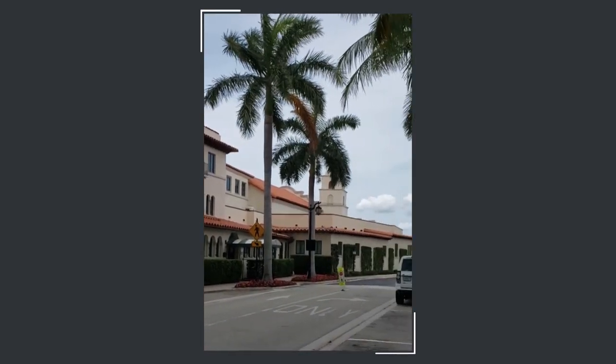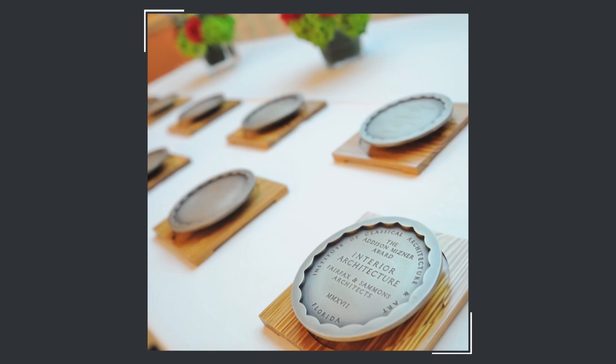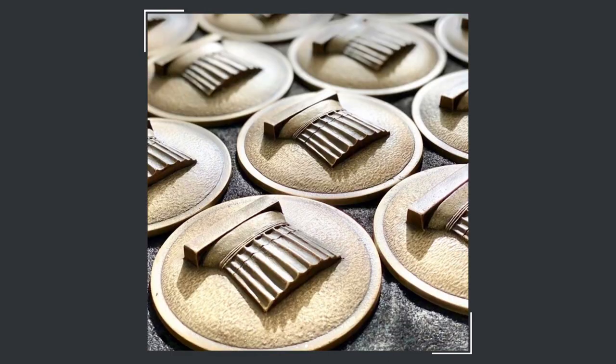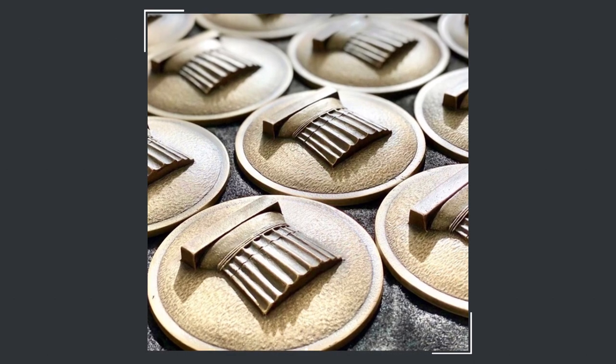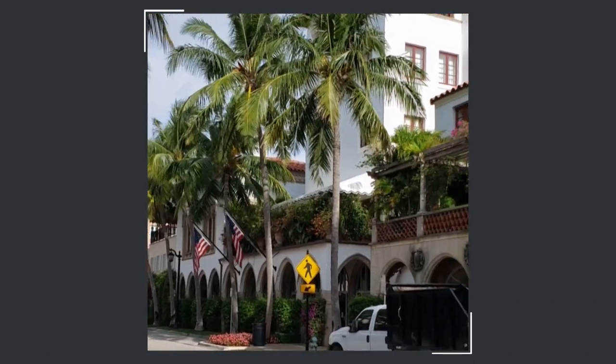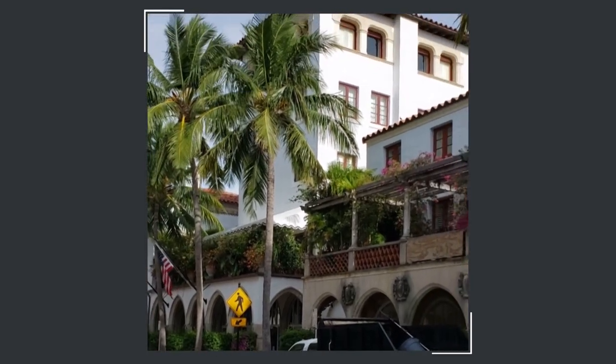It's no wonder that the Florida chapter of the Institute of Classical Architecture and Art named their annual award the Addison Meisner Medal as a tribute to the legacy he left behind and the enormous gift he gave to the public realm in the form of Via Meisner.